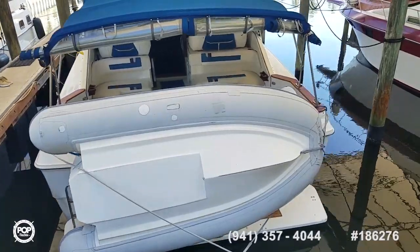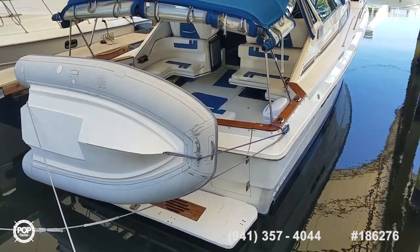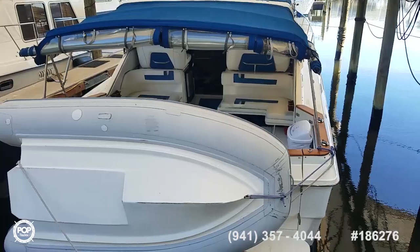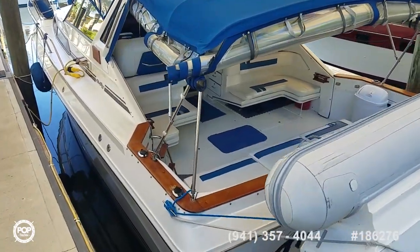Full enclosure and dual bimini setup for multiple shade options. You can see the swim platform at the rear and easy water access with the transom door. Some updated equipment includes an on-deck ice maker and refrigerator inside.